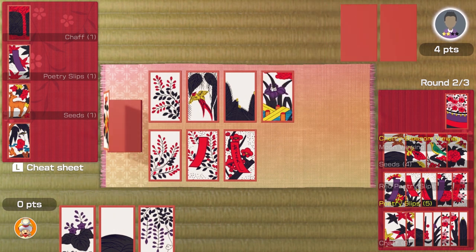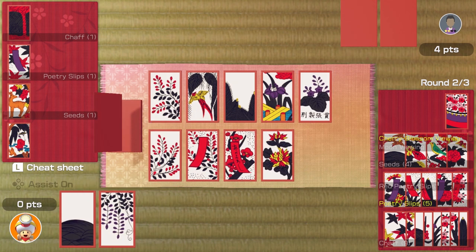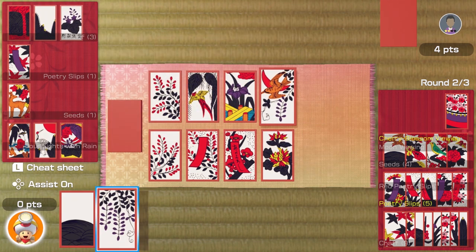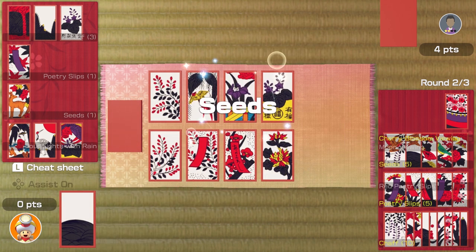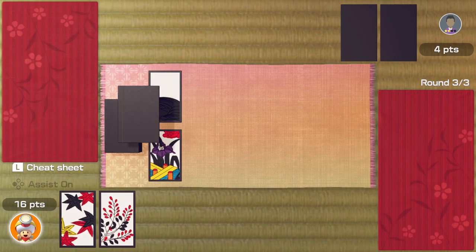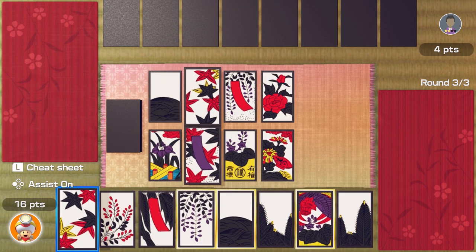Let's bring that into play. Looks like they've got some good cards now — what can I do? I've got seeds and chaff, but my seeds and cherry blossom viewing are better. There we go — loads of points! 16 points to four going into the final round.